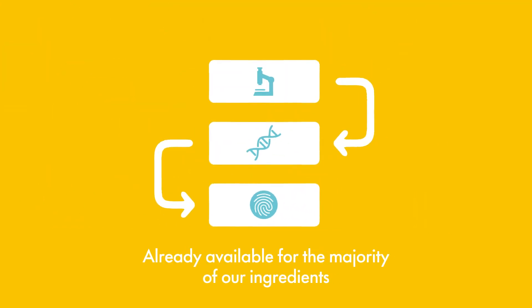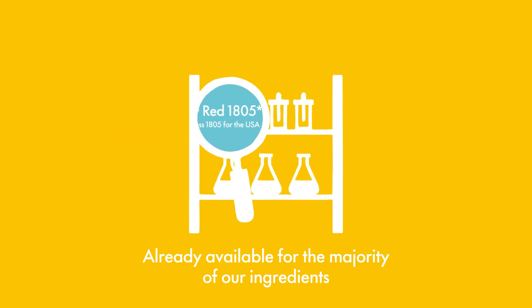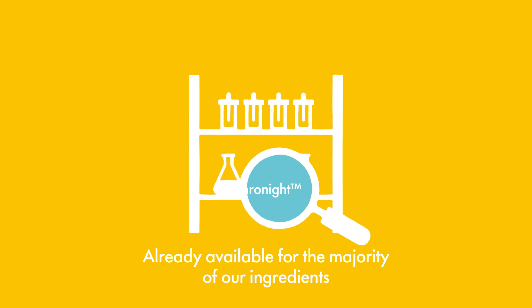This certification is already available for most of the products in our portfolio, like New Red 1805, Omega Blue and Synchronite.